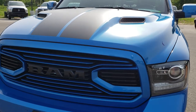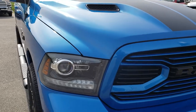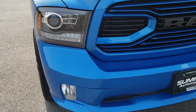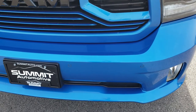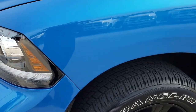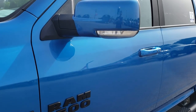Today we are checking out this super clean 2018 Ram 1500 Crew Cab 5-foot-7-inch Short Box Sport. This is the Hydro Blue Sport Edition, which gives you the painted bumpers, projector headlamps, blacked out headlight bezels, and the Hydro Blue paint color.